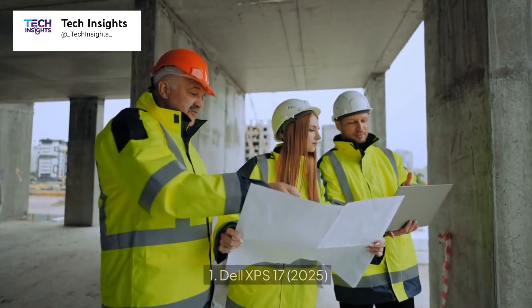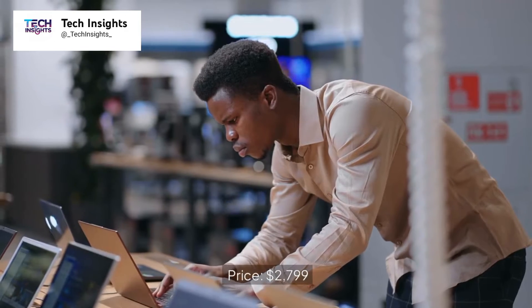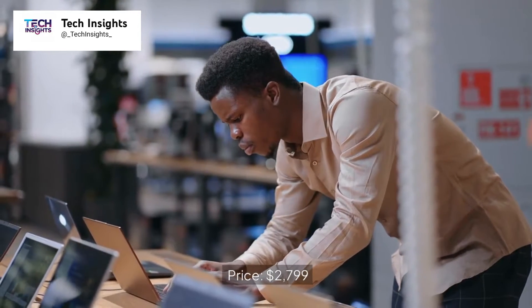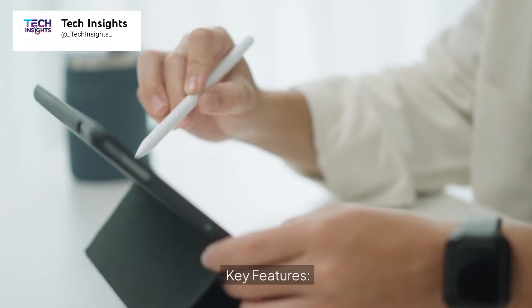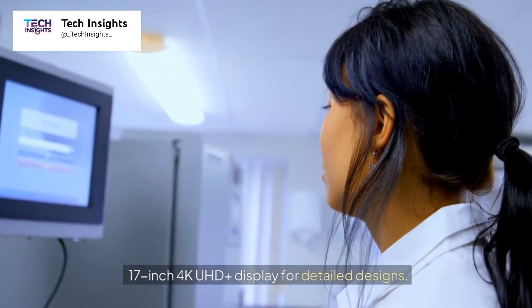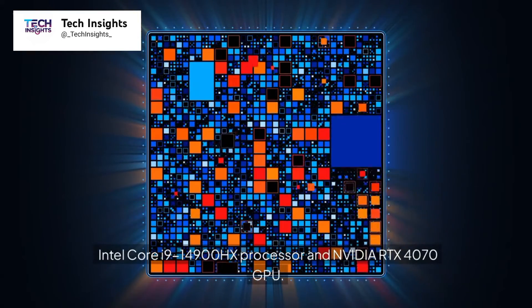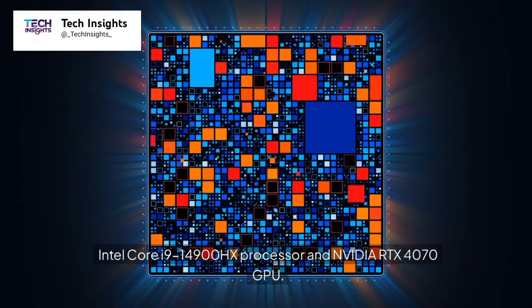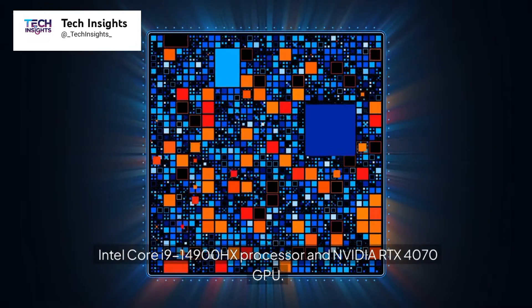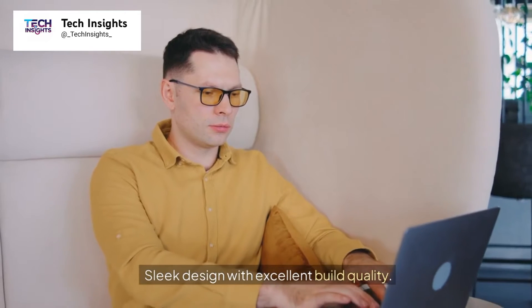Number 1: Dell XPS 17, 2025. Price: $2,799. Key features include a 17-inch 4K UHD Plus display for detailed designs, an Intel Core i9-14900HX processor, and an NVIDIA RTX 4070 GPU. It also offers 32GB RAM and a 1TB SSD for multitasking and storage, along with a sleek design and excellent build quality.